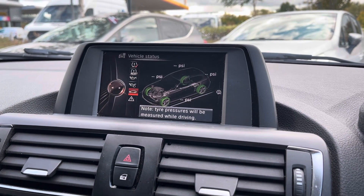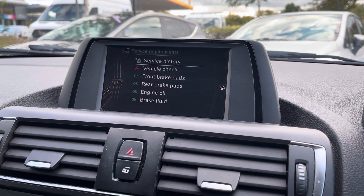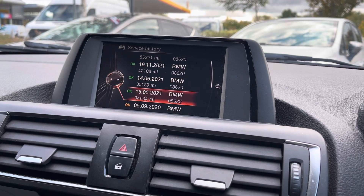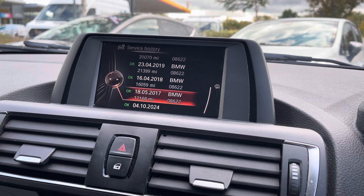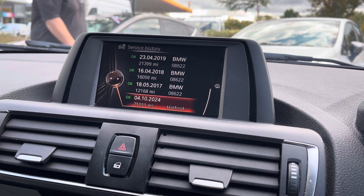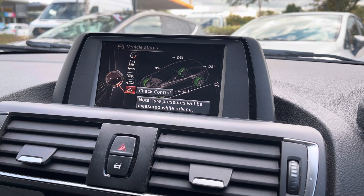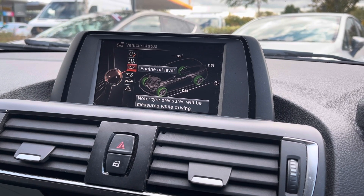There is also the possibility to look at the service history on the vehicle, check your brake pads and oil levels, making sure that the vehicle is always looked after and nothing is forgotten about — keeping all the information here in one place, which is a very useful thing.